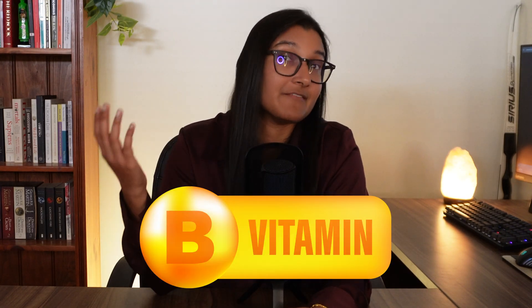Hello everyone, it's Carmine here from Long Game Health. Welcome back to the channel. I am back with a nutrient-focused video today and we are beginning our journey into the B vitamins.